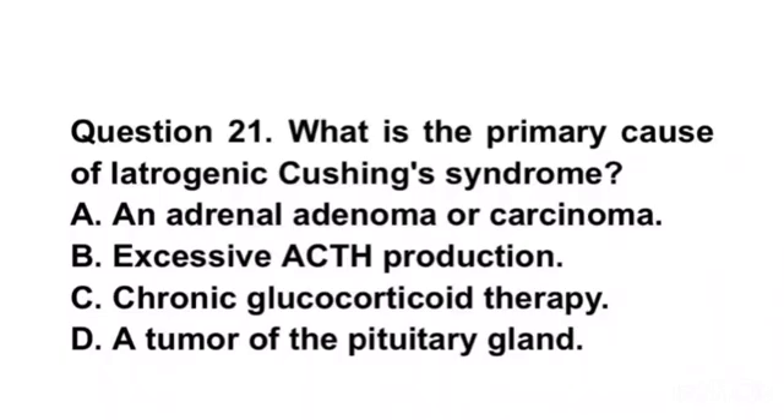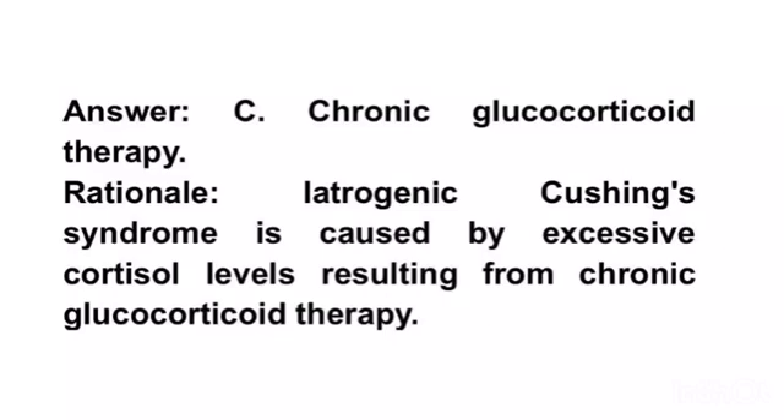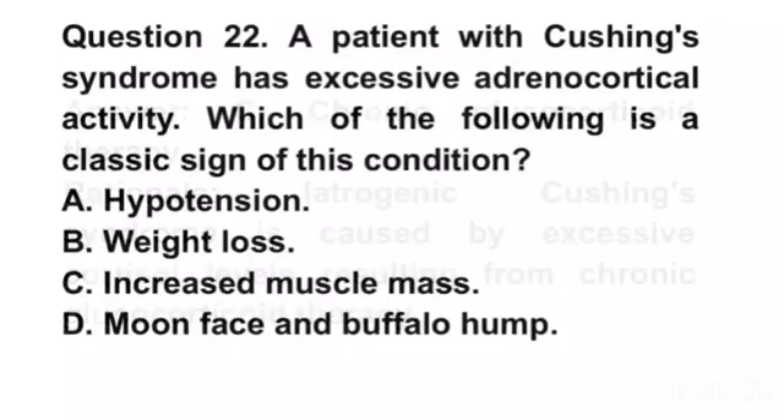Question 21. What is the primary cause of iatrogenic Cushing syndrome? A. An adrenal adenoma or carcinoma. B. Excessive ACTH production. C. Chronic glucocorticoid therapy. D. A tumor of the pituitary gland. Answer C. Chronic glucocorticoid therapy. Rationale. Iatrogenic Cushing syndrome is caused by excessive cortisol levels resulting from chronic glucocorticoid therapy.